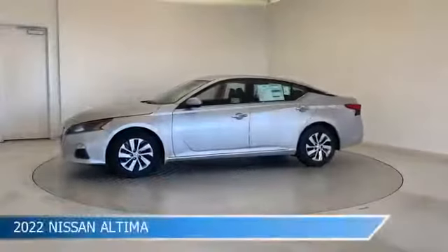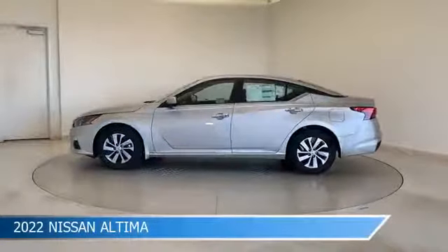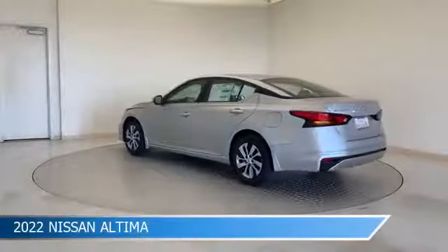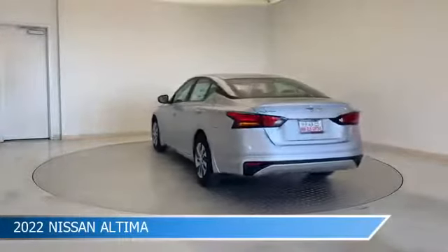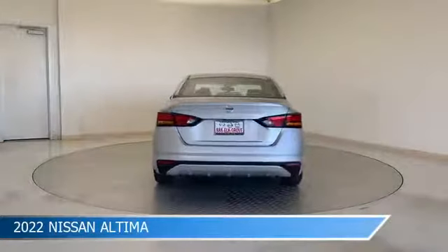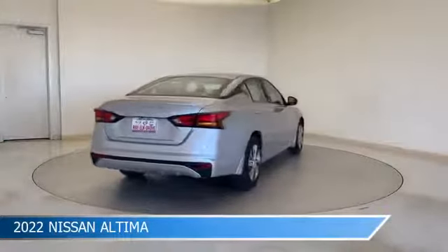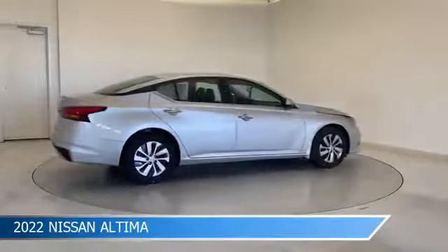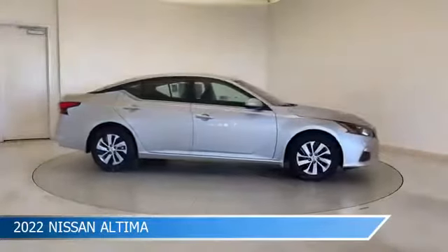Take a look at this 2022 Nissan Altima, equipped with a CVT with X-Tronic transmission in brilliant silver metallic. This car comes with some great features including anti-lock brakes, lane departure warning, audio controls on steering wheel, automatic emergency braking, and more. Come in and check it out today.